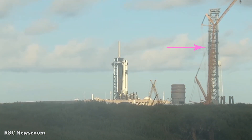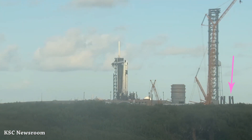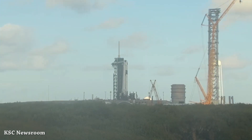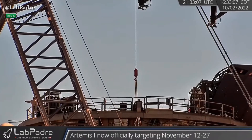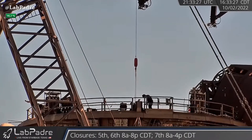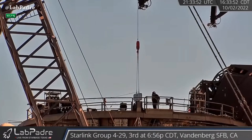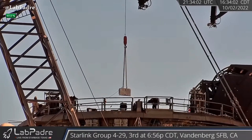We have a nice view of the second orbital launch integration tower and the legs of the orbital launch mount. At Starbase, the SpaceX team is working on orbital launch mount preparation for future static fire tests for boosters 7 and 9.